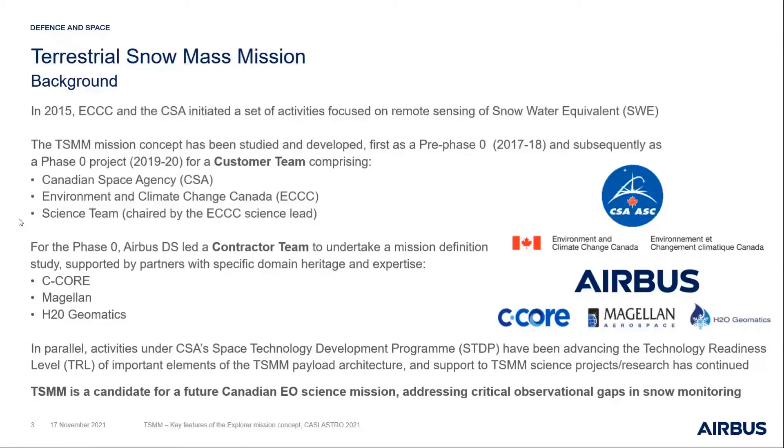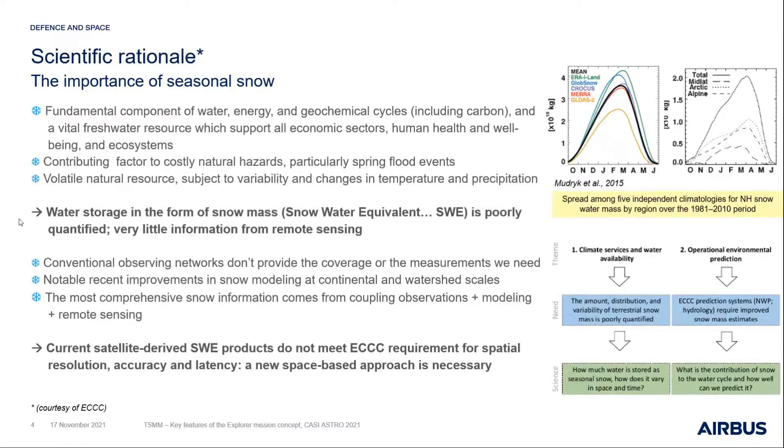Leaning on Chris Dirksen and colleagues in the science domain, we characterize the importance of seasonal snow: it is a critical resource covering many different domains, and its role as a freshwater resource can't be understated. It's also critical in relation to natural hazards and flooding, but it is volatile and subject to huge variability. The graphic on the right shows measurement uncertainties in terms of snow mass through different existing satellite-based measurement sources — there is great uncertainty and a significant unknown.